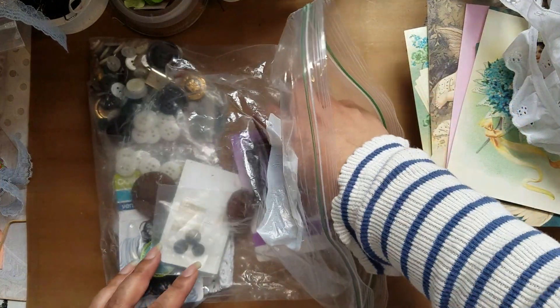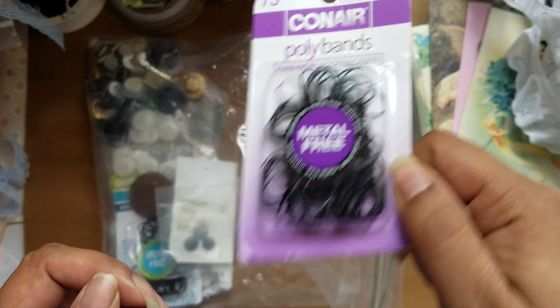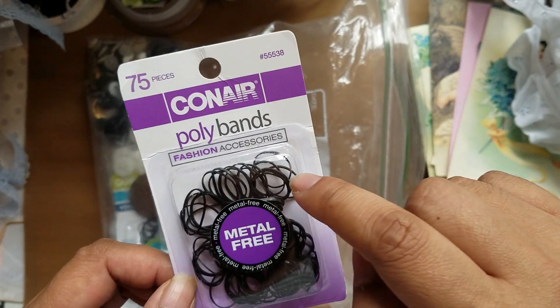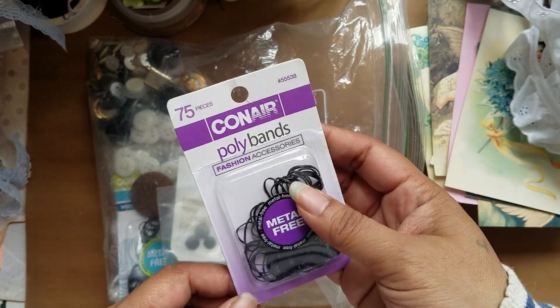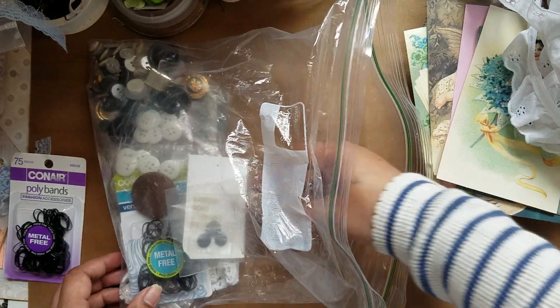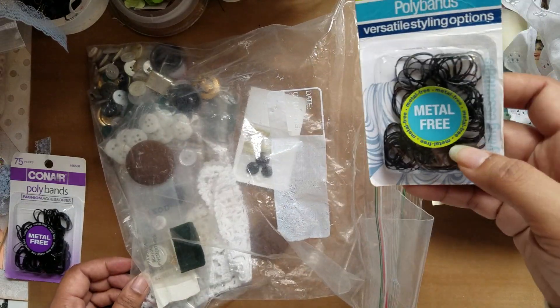This happened to come in my package — they're little things for braiding your hair. I don't know what I'm going to do with these, they just got stuck in there.